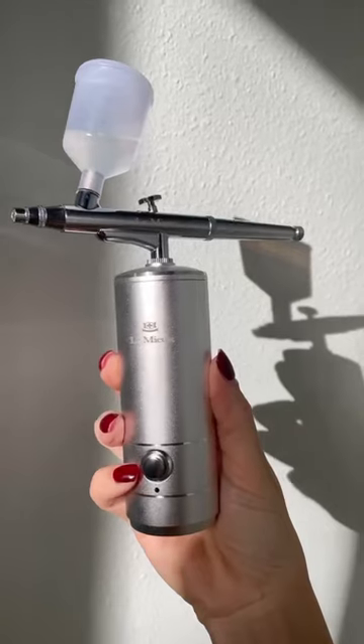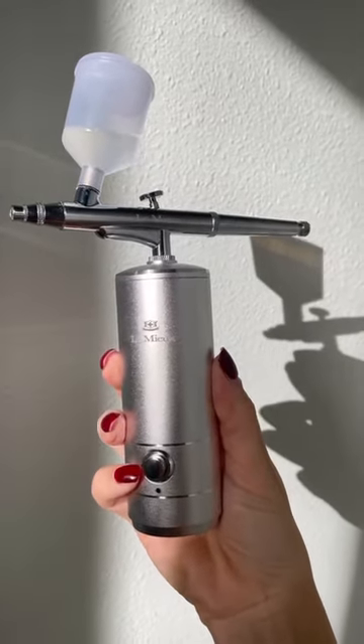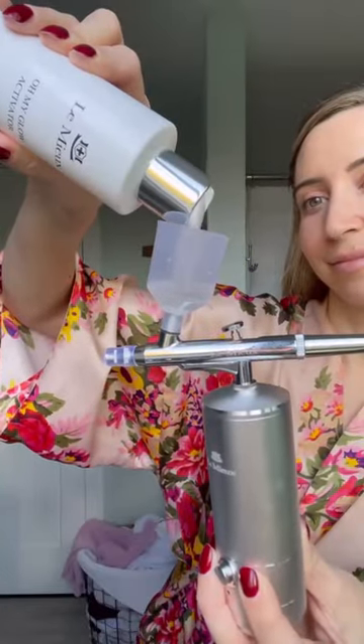The secret to healthy, hydrated skin this winter is really one that you need to know about. It's Lemieux's Glow Up Regimen, featuring their ionized oxygen infuser and TGF booster.